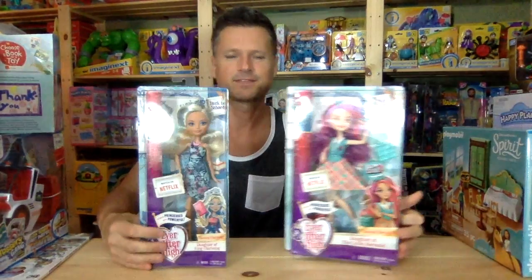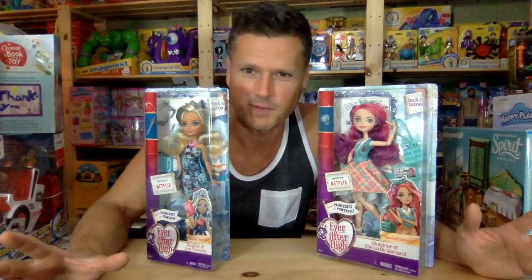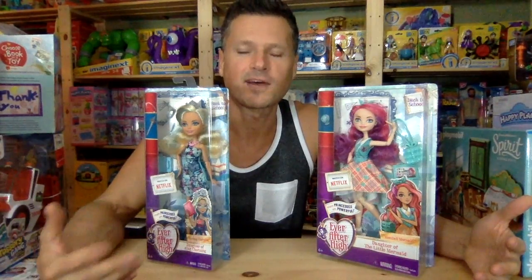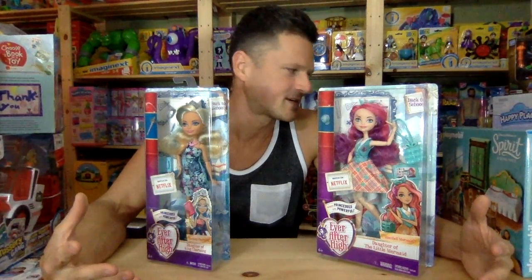Ever After High. I went looking for the latest book and I noticed that it didn't come out on the release date that it was supposed to come out on. Now, I just buy these books - I haven't actually read any of them. Maybe I will now that there aren't anymore. I came home, I looked online and every listing of it was not in stock. So they're not coming. The new Twisted Fairy Tales, or whatever they're called, they're not coming out anymore.